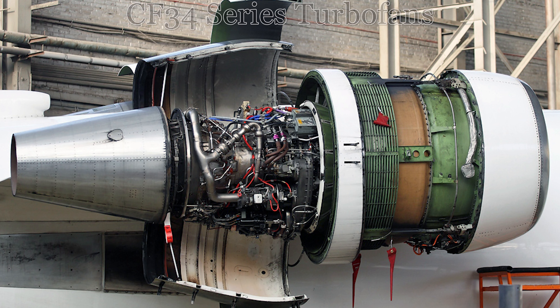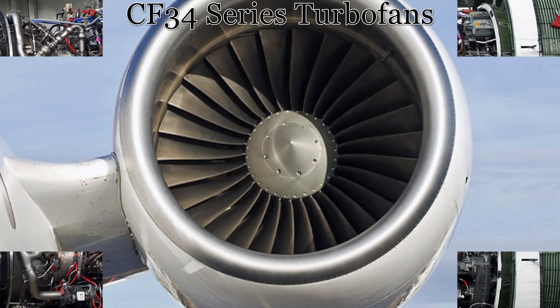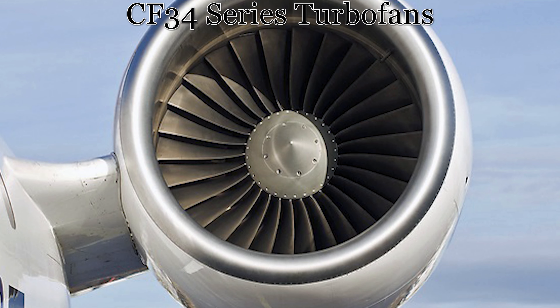This aircraft is powered by two General Electric CF-34 series high bypass turbofans, with each engine able to generate up to 14,150 horsepower or 64 kilonewtons.